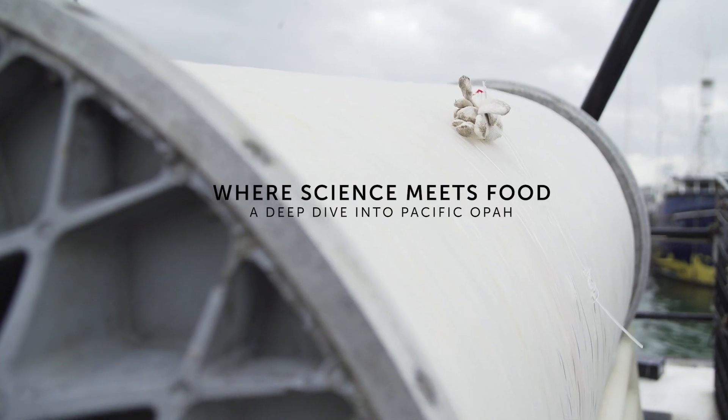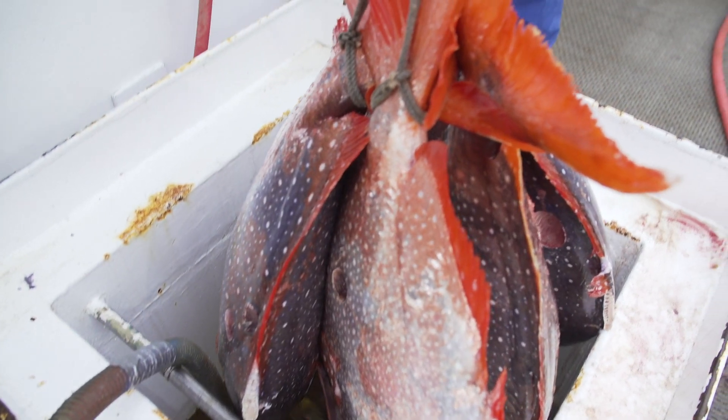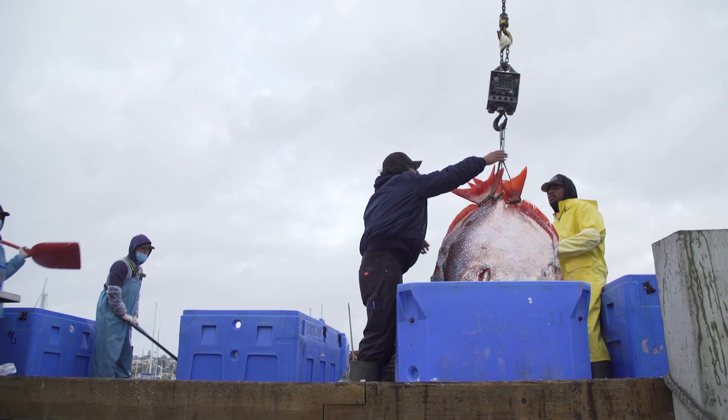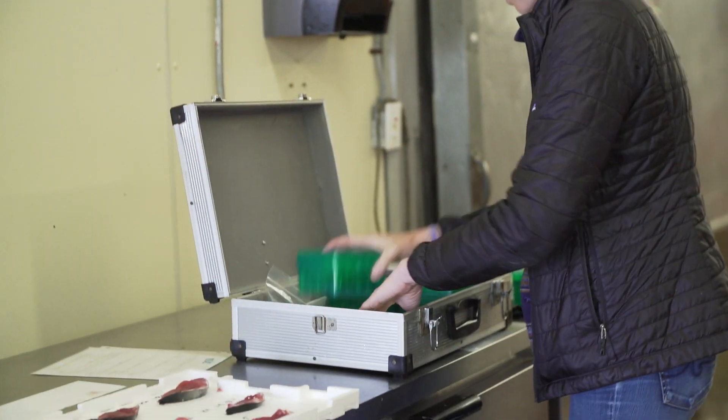Over the past five to ten years we've noticed an increase in the landings of Opah to the west coast, and we know very little about their basic biology — things that we need to know for management — so we started a research program to try to fill those data gaps.